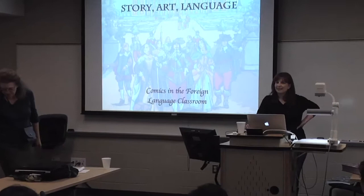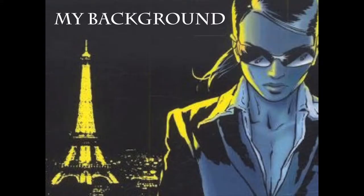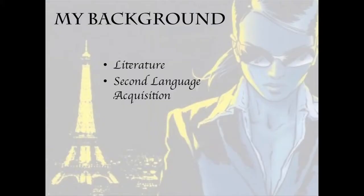Hello everyone, thank you for coming. I'm going to talk a little bit about comics and what I did in my two classes. First of all I want to talk about my background. My background is in literature. I majored in literature and American literature and I also majored in second language acquisition. For me the text and reading is really important in language learning — I feel it's really important for students to read. I'm very much about words, about reading and text.